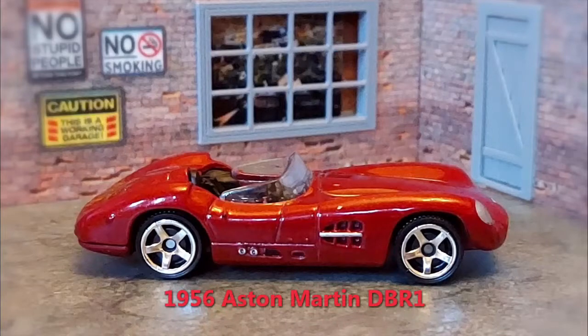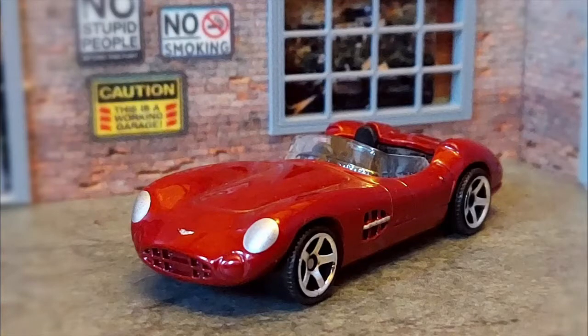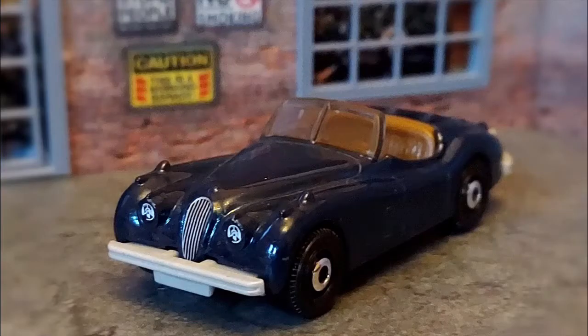First up is a 1956 Aston Martin DBR1. Only five were made, and in 2017 one sold for $22.5 million. Next up is the 1956 Jaguar XK140. These cars were in full production, so not as rare as the Aston Martin, and in 2020 one sold for just 280 grand.